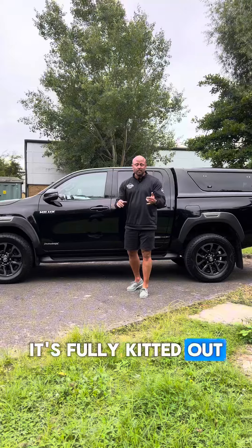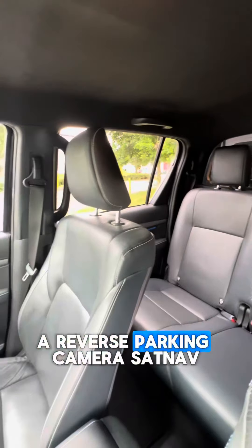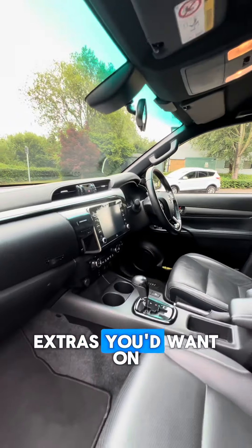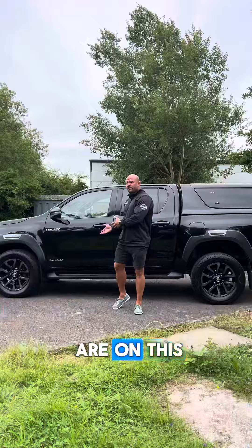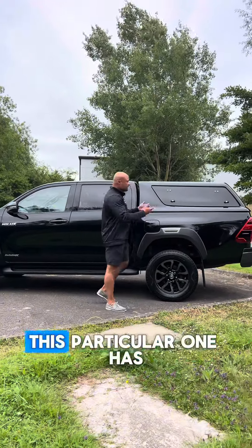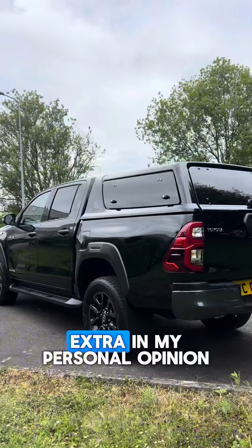It's fully kitted out with heated leather seats, reverse parking camera, sat-nav, Bluetooth — all the sort of extras you'd want on a modern day vehicle are on this, but it also comes with the practicality of being very usable. This particular one has got the canopy on it, which is a massive extra.